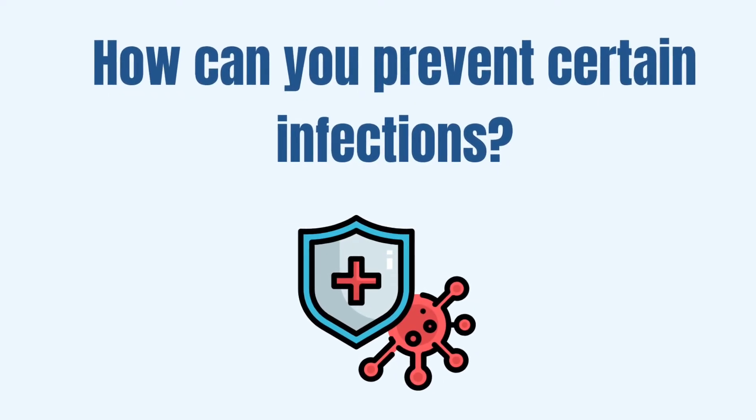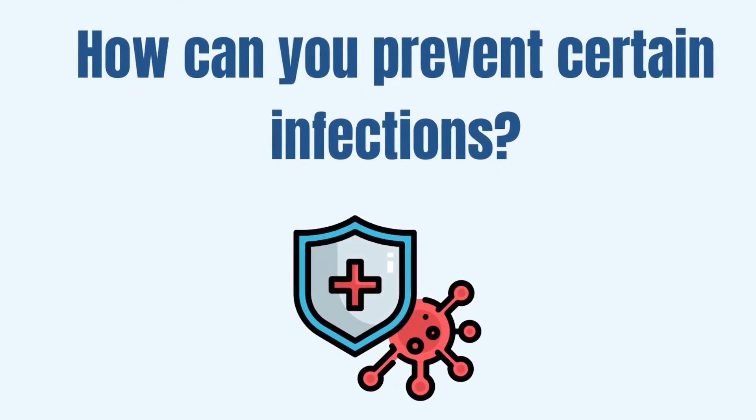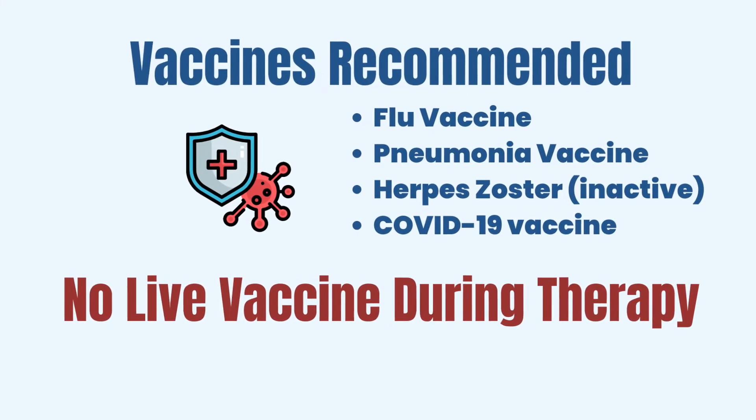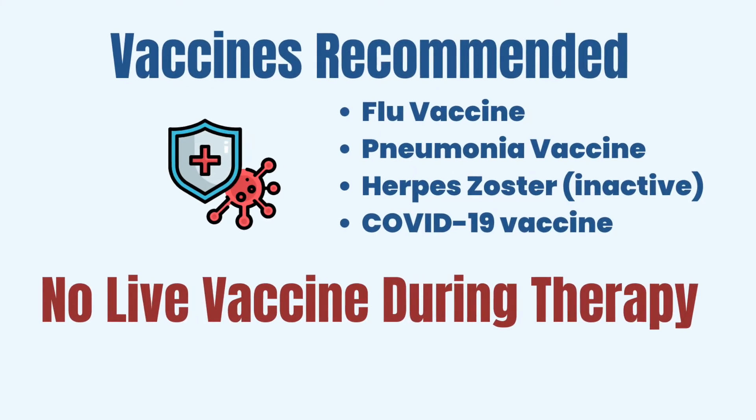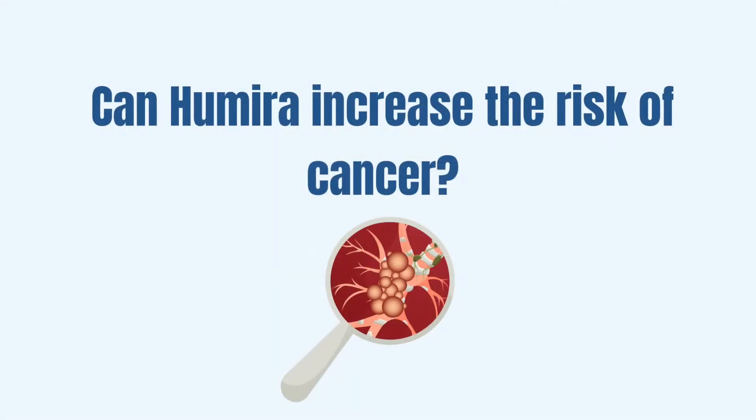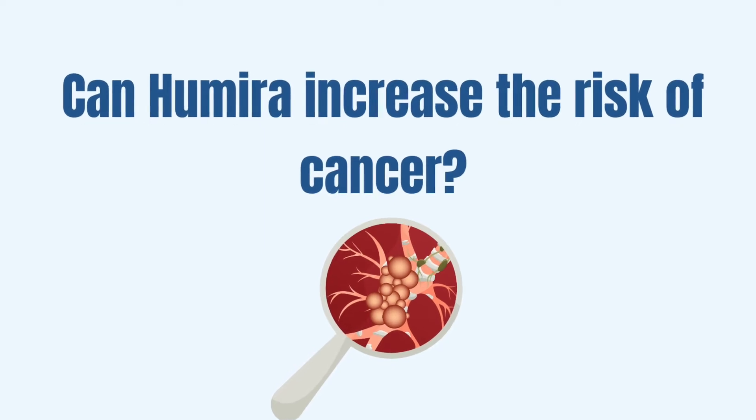How can you decrease the risk of developing certain infections? I always recommend getting up to date with all immunizations, e.g. flu vaccine, pneumonia vaccine, COVID-19 vaccine, and herpes zoster vaccine. I would recommend all of these to my patients prior to starting therapy, unless they have a contraindication. However, I recommend against getting live vaccines during the therapy with Humira.